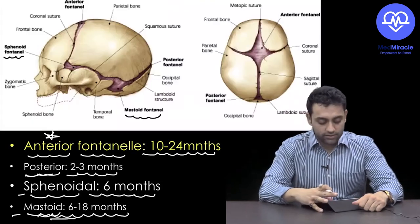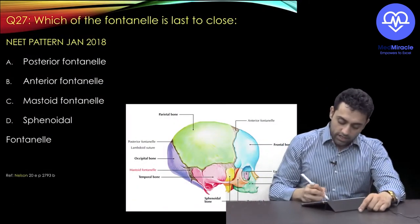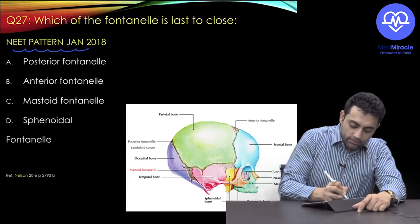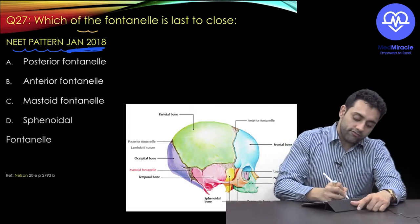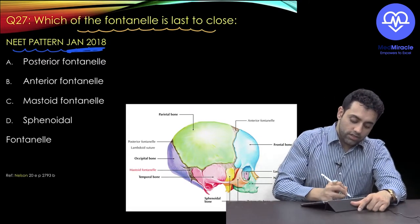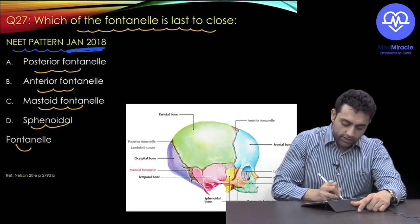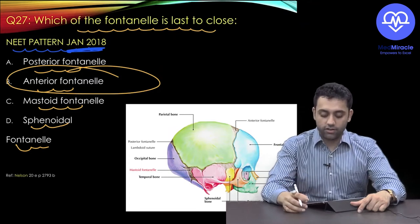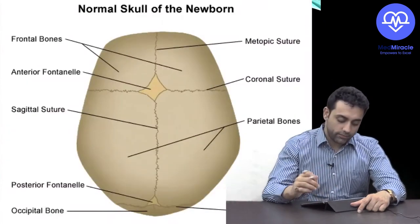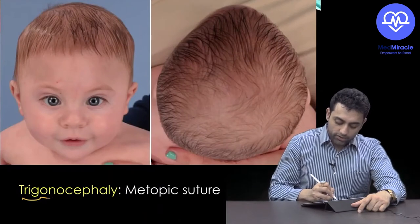This finishes craniosynostosis. Remember — craniosynostosis means abnormal fusion of the sutures. A NeetPG 2018 question: which fontanelle is last to close? The answer is the anterior fontanelle.